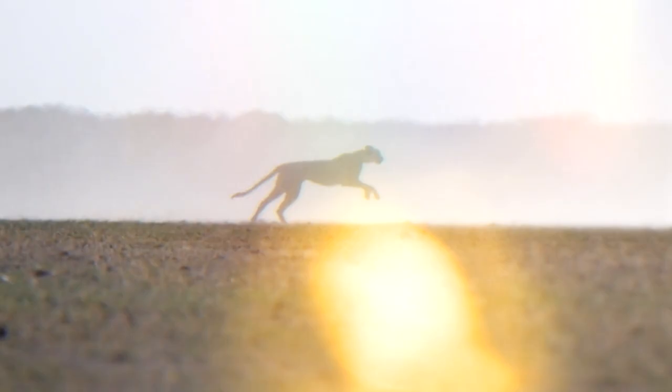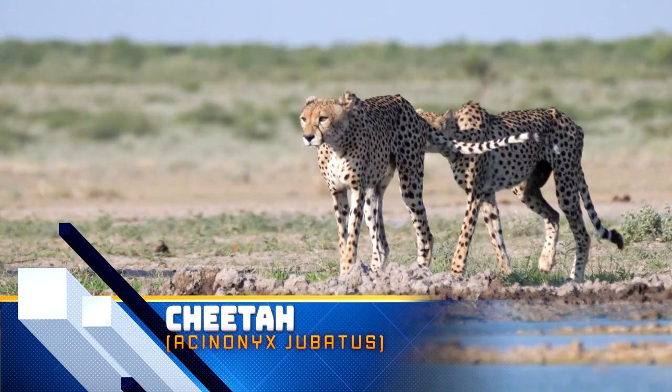We start off our list with a cat that is not only one of the biggest, but is the fastest of all land animals on this planet. With a sprinting speed of up to 70 miles per hour, the cheetah can certainly take your Prius in a drag race. This large African kitty's claws don't retract when they run like your house cats — instead, they act like cleats to help the cheetah reach its top speeds.